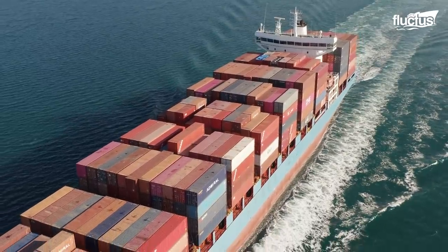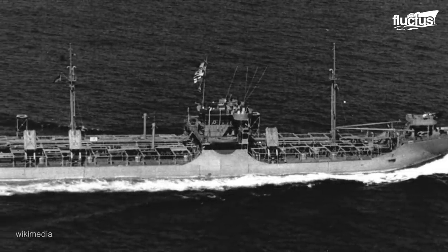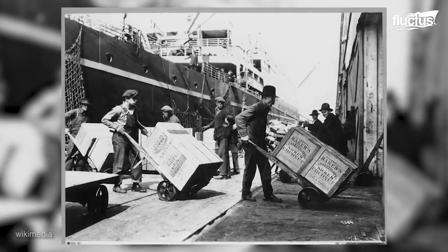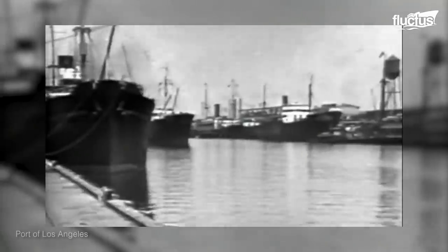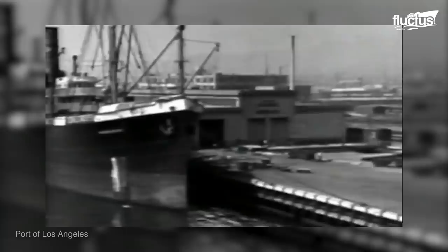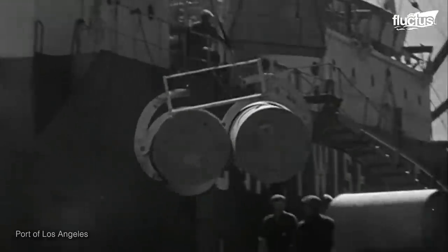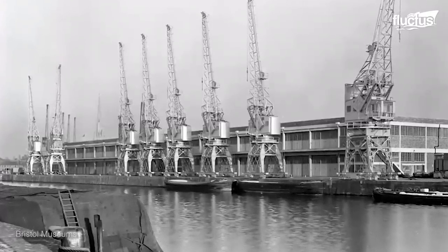Most of the nearly 10,000 container ships used today are based on a design first introduced in 1956 — that of a large, flat ship with four main holds and up to 1,200 feet of deck length for storing prepackaged cargo containers. All operations and accommodations are limited to the bridge and several levels beneath it, which take up only about one-sixth of the ship's upper surface area. Though some ships have their own cranes for loading and unloading cargo, most maximize deck space by relying on key side cranes at their ports of destination.